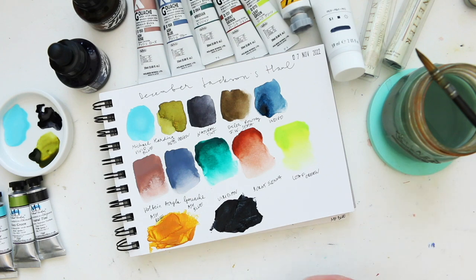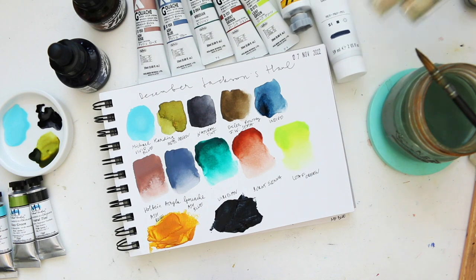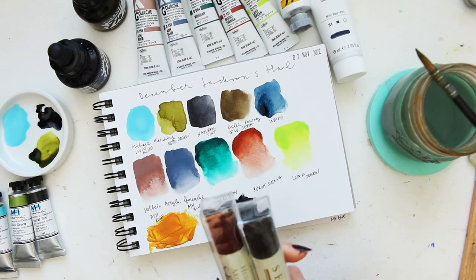That's a gorgeous Payne's gray. Okay, I have two oil sticks here which I'll go ahead and open.